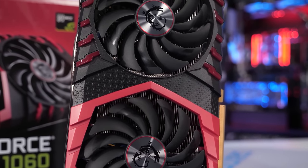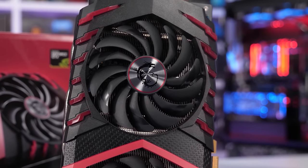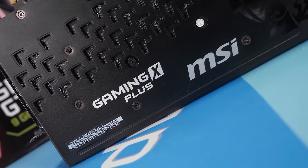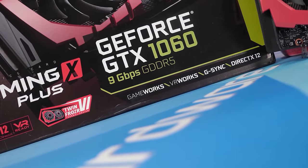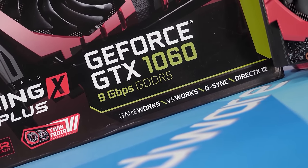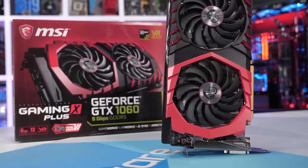For example, the GeForce GTX 1060 6GB cost $250 US when it launched back in July of 2016, but that was $2016. In 2024 dollars, $320 has the same purchasing power as $250 did nearly 8 years ago, according to the US Consumer Price Index.